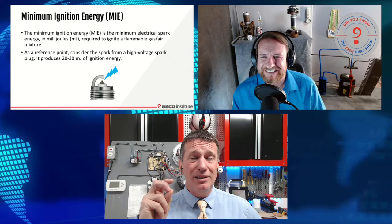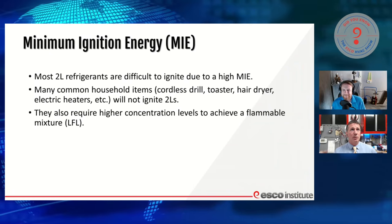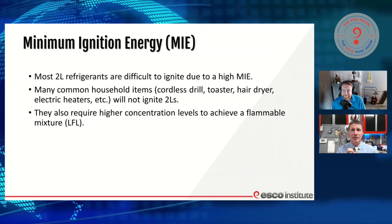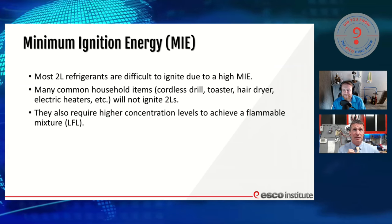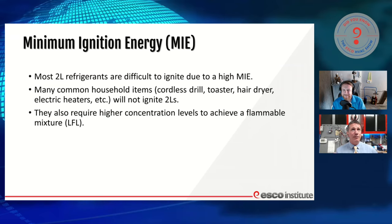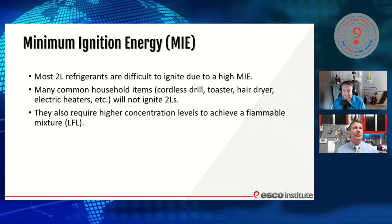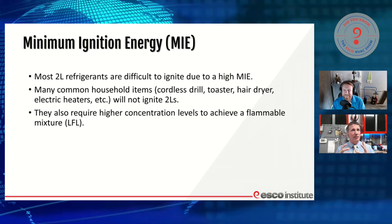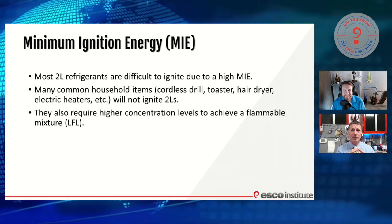It's going to take a lot of energy to ignite these A2L refrigerants. So even if we have a release of refrigerant, that doesn't necessarily mean there's going to be ignition. Most of these new A2Ls are very difficult to ignite due to that high minimum ignition energy. So we think about common items like cordless drills, toasters, and hair dryers — in lab studies, they will not ignite A2L refrigerants.